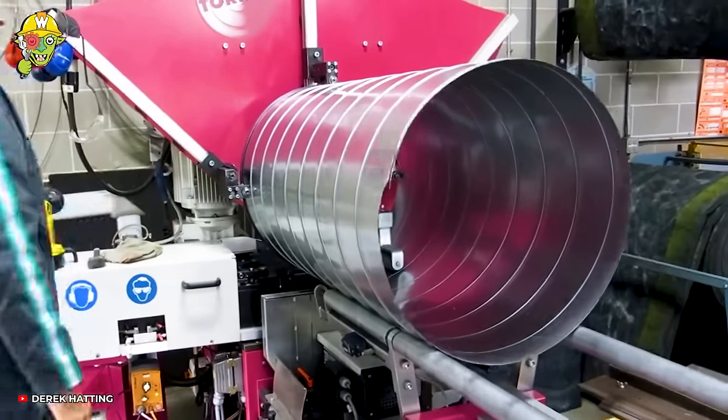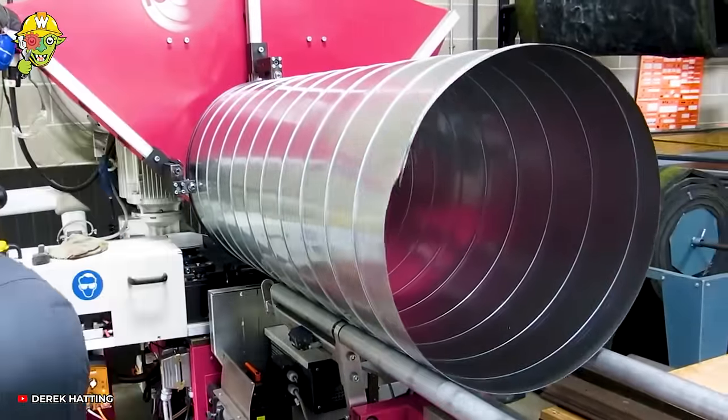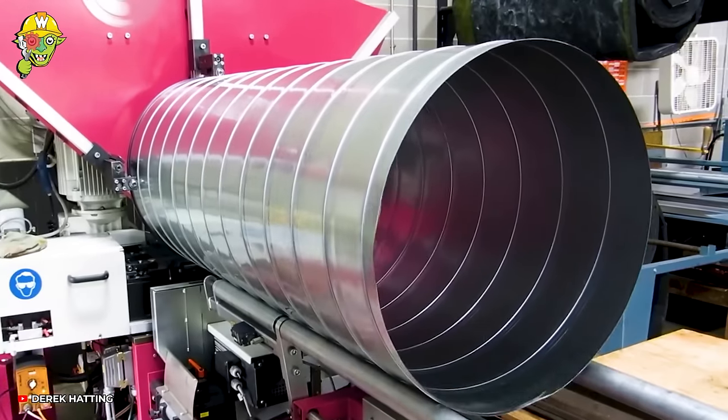Applying a two-mold structure, this spiral duct machine operates swiftly with a more stable diameter compared to traditional ones.